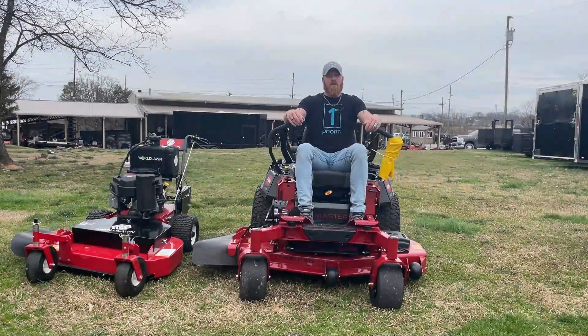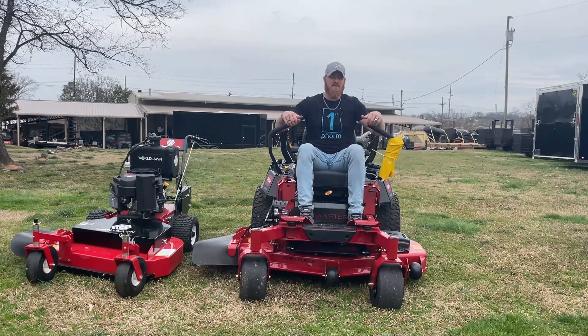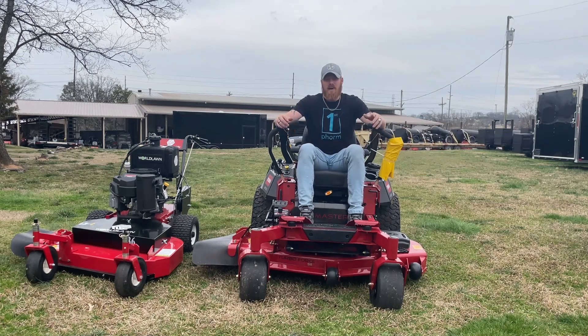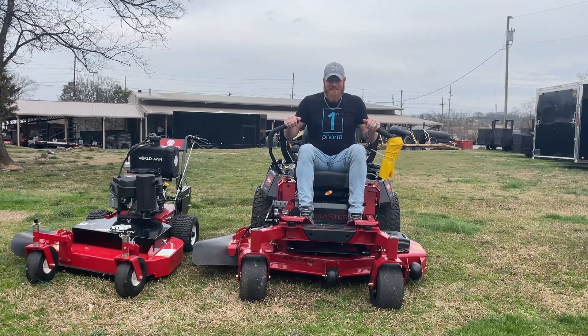Again, we're outside of SLE Equipment today in Antioch, Tennessee, looking at the Toro 52-inch Z Master 2000. We've got trailers, enclosed utility, and handheld packages available. Come by or give us a call today at 615-641-7720.